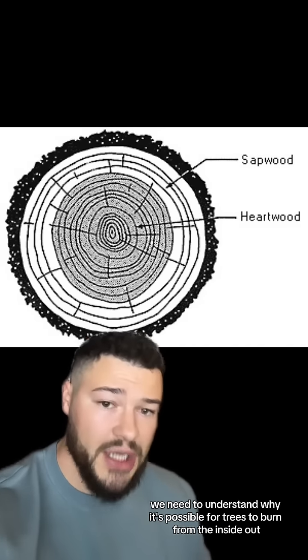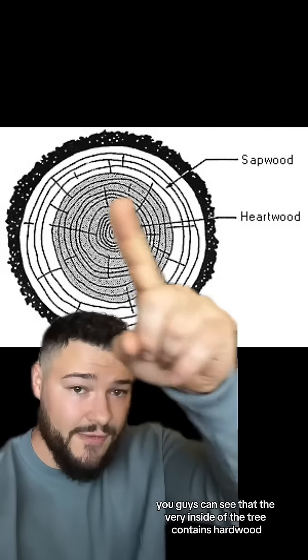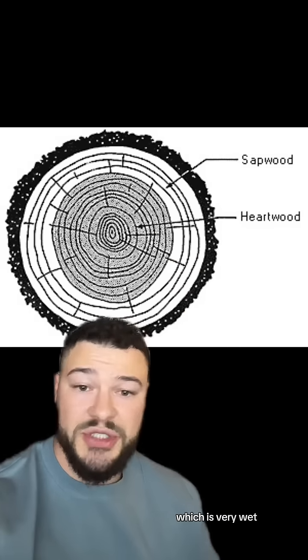First, we need to understand why it's possible for trees to burn from the inside out. From this diagram, you can see that the very inside of the tree contains heartwood. Heartwood is completely dry and very flammable, and then we have sapwood on the outside, which is very wet.